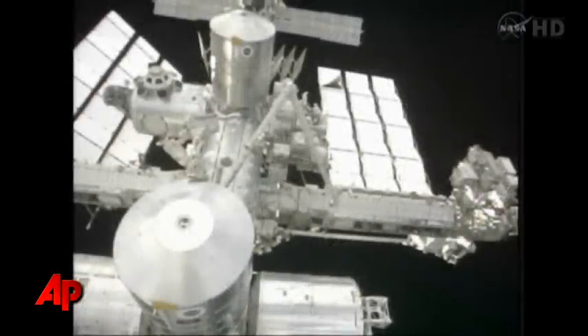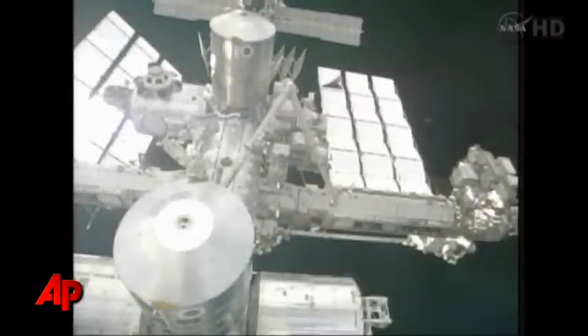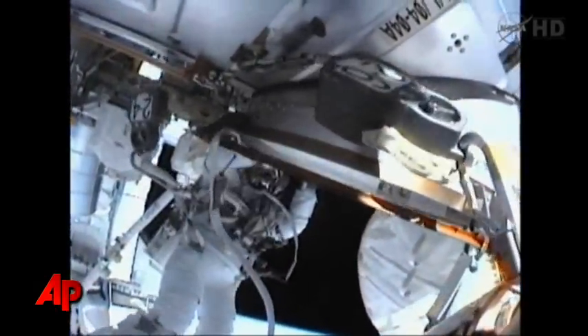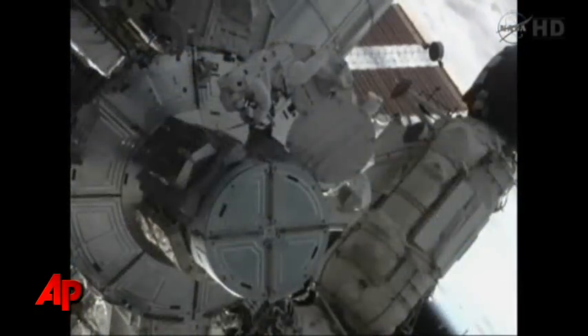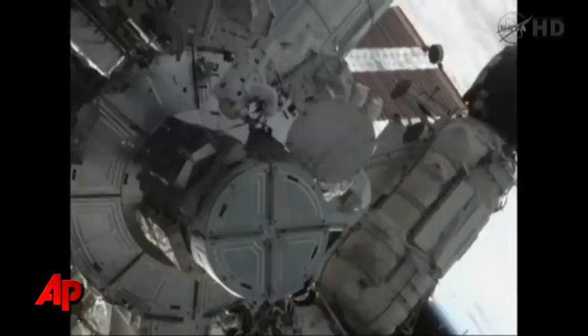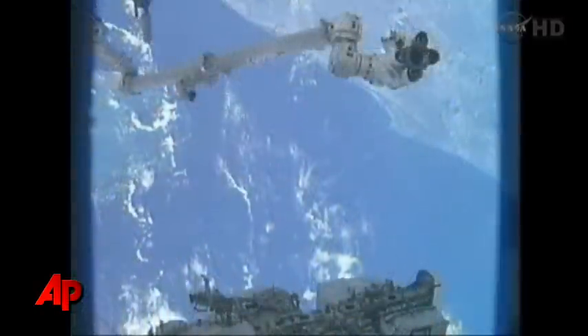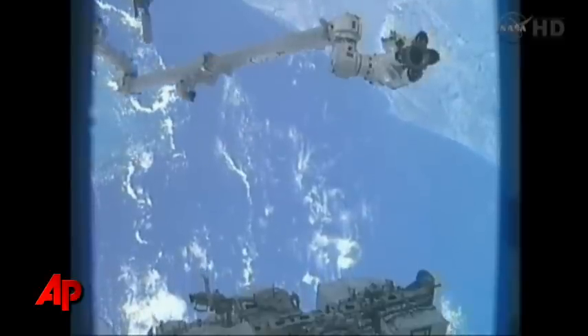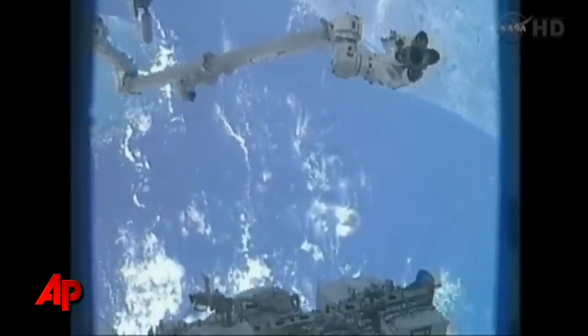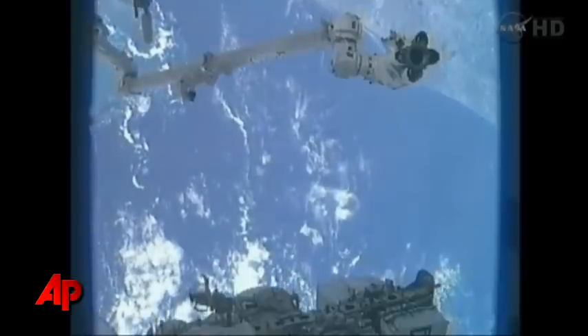Looking good, coming out. Welcome back to our other office. I see three tabs good. Three safer handles are good. We'll pass right over KSC — and pass the Bahamas, too. Right below us.